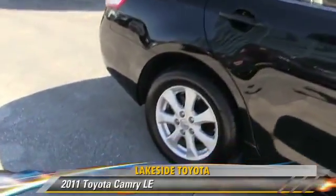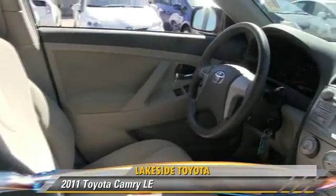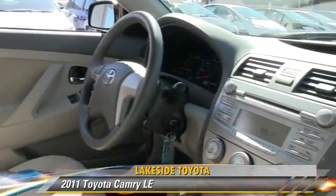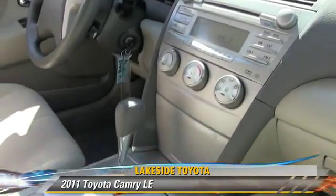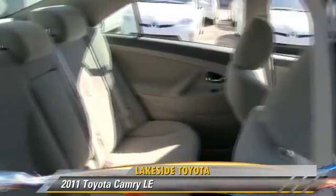The 2011 Toyota Camry LE, powered by a 2.5-liter 4-cylinder engine with a 6-speed automatic transmission. This vehicle, with fewer than 50,000 miles on the odometer, gets up to 32 miles per gallon.